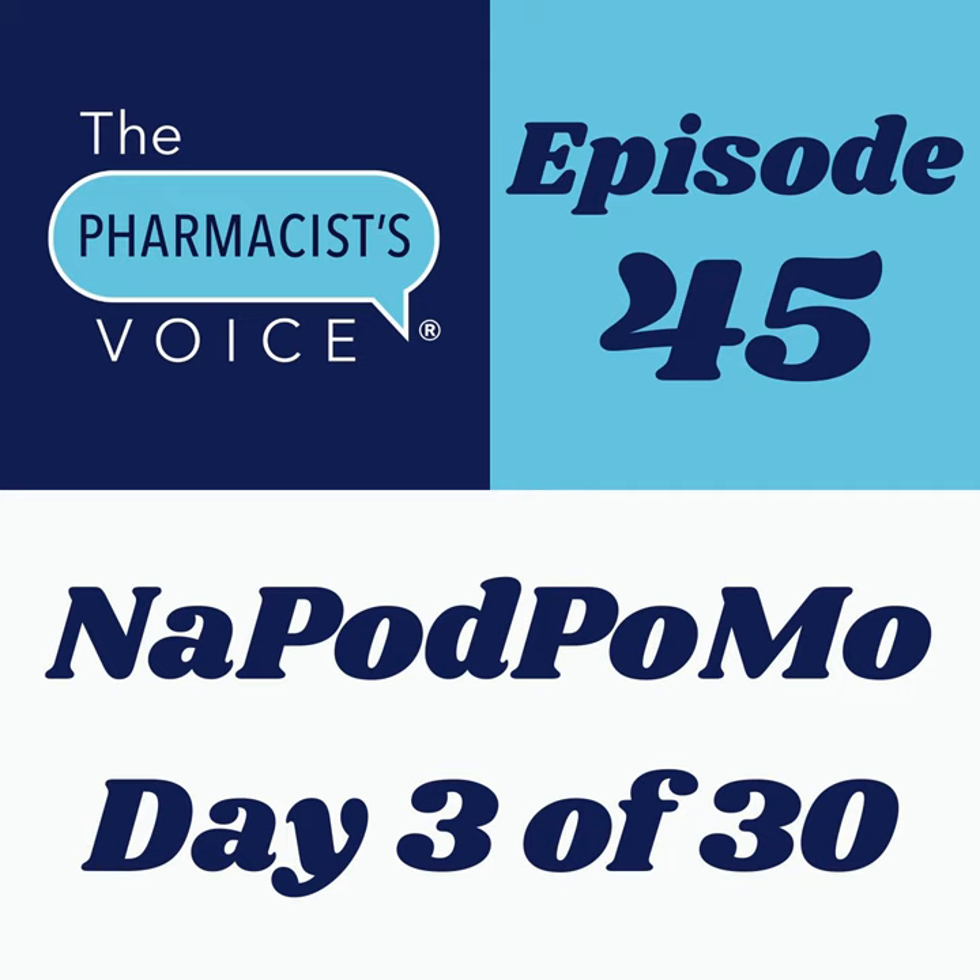As a pharmacist in the voiceover industry, I am often asked: how do you pronounce this drug name? Or, how can I learn how to pronounce drug names correctly too? Who teaches this? Who taught you how to pronounce drug names correctly?